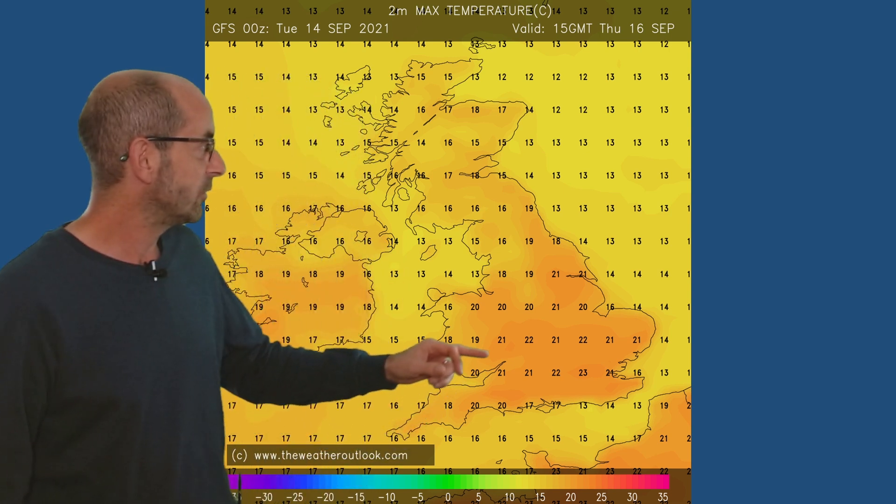Now, in terms of temperatures, they're going to be varying a little bit, largely dependent on the amount of cloud, rain and sunshine. Just a couple of charts to illustrate the ranges. This is for Thursday the 16th of September. You see values of 21, 22 Celsius in much of southern and central Britain, so pleasantly warm still where the sun breaks through. It's a little bit cooler further northwards, but still values up there not too bad for the time of the year.